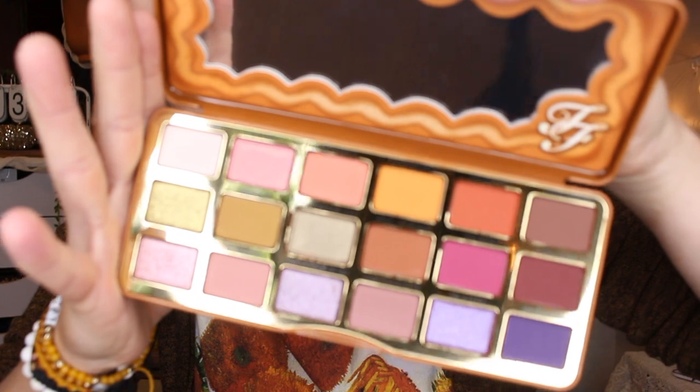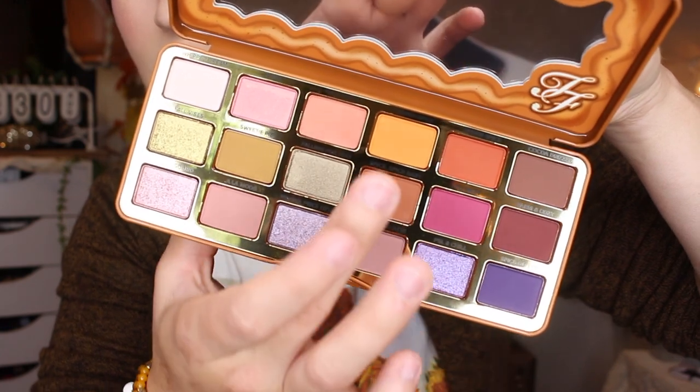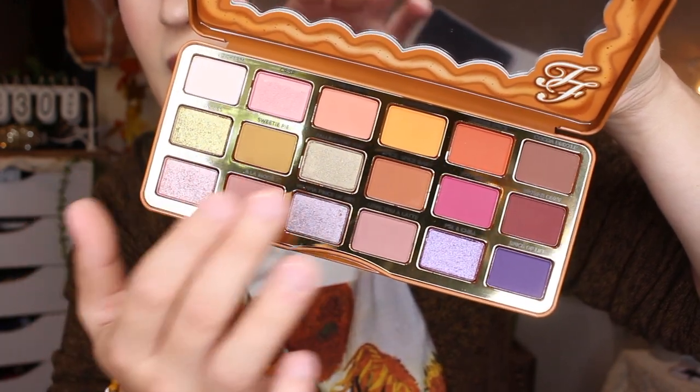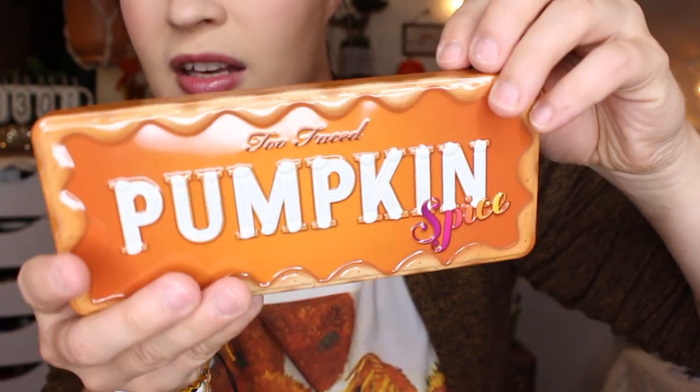Of course, the Too Faced pumpkin spice palette — let's go ahead and open this up. The packaging is a lot like the original gingerbread palette; they're both like metal. I don't have the Extra Spice gingerbread palette, just the first one. Here's what the inside looks like — I think it's really pretty. You have a nice array of warm tones, some pops of pink and purple, a super pretty yellow shade, and some really pretty shimmers. It does come with a cute mirror.